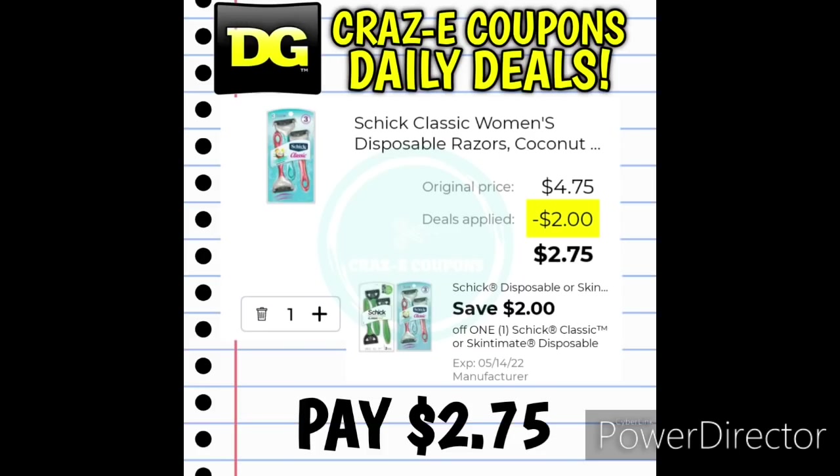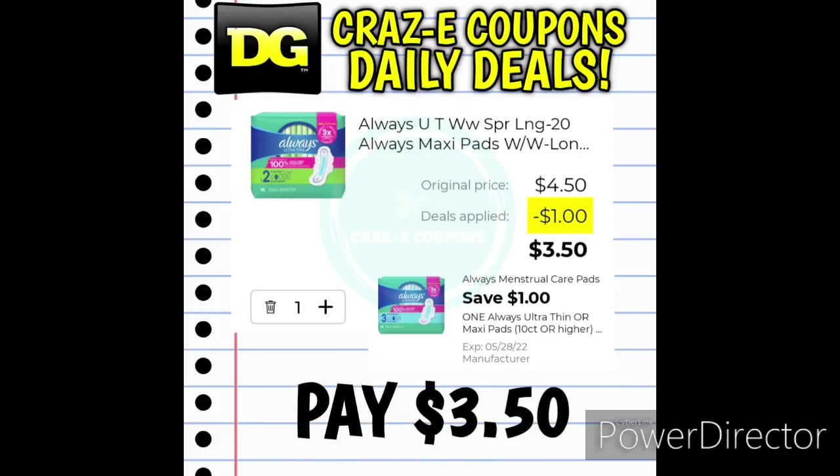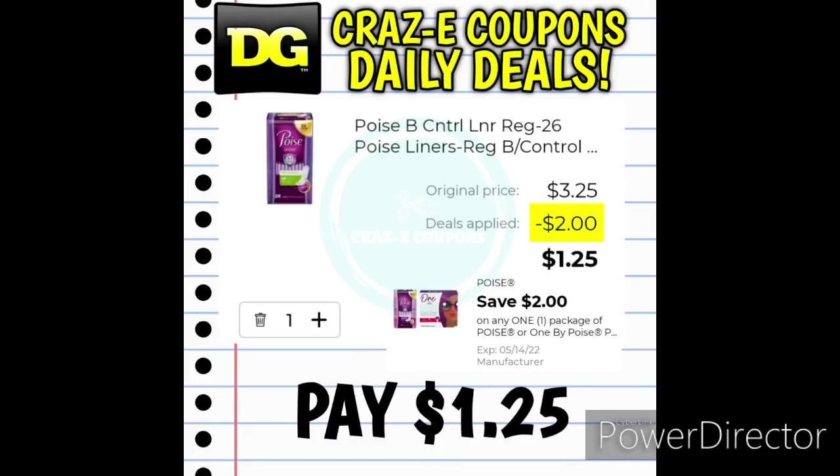We have a $2 off one digital coupon for the Schick Disposable Razor — pick up the Schick Classic Women's or Men's at $4.75. After the coupon, you'll pay $2.75. We also have a $1 off one digital coupon for the Always Pads at $4.50 — after the coupon, you'll pay $3.50. And we received a $2 off one digital coupon for the Poise products. Pick up the 26-count liners at $3.25 — after the coupon, you'll pay $1.25.